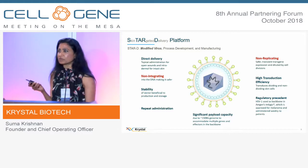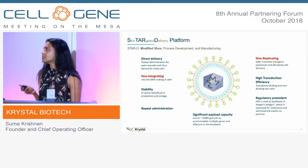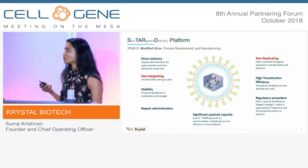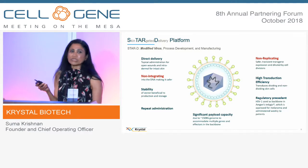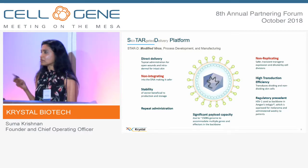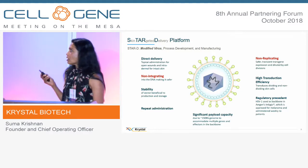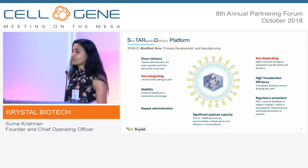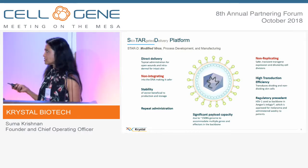It's pretty stable — stable for days on the benchtop, so you don't even have to freeze it, though you need frozen conditions for long-term stability. You can also repeat-administer the virus. It has a significant payload so you can put multiple copies of the same gene to get very high production of the desired protein. It has very high transduction efficiency to the skin and regulatory precedence.